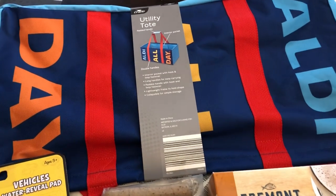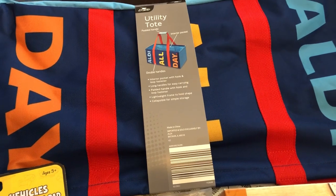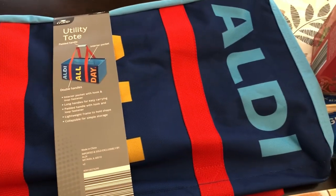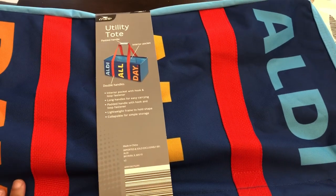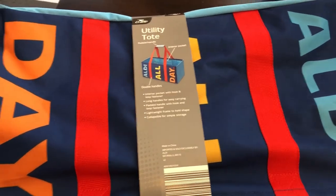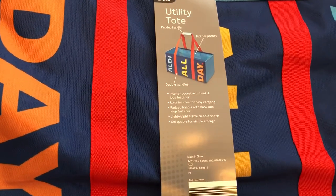So initially I went to Aldi for this tote bag. I love utility totes. As you can see it's pretty big and this is what it looks like. This was $9.99 so I'm excited about that. I'm gonna use it for groceries and anything else that I can think of. They also had different patterns but this is the one that I liked the most.